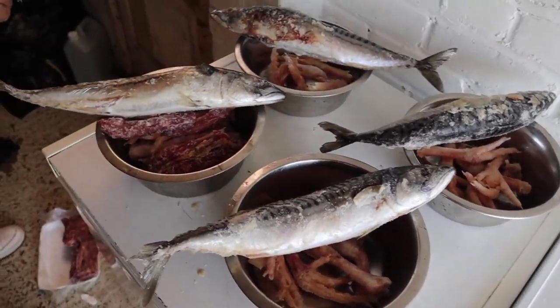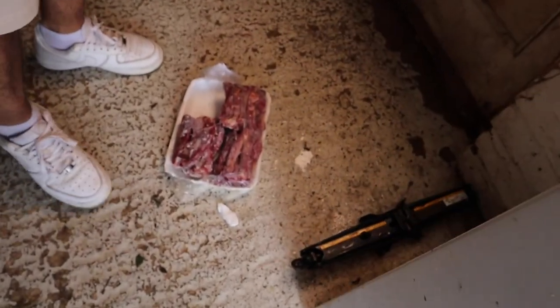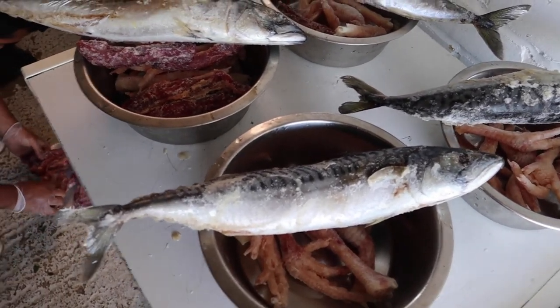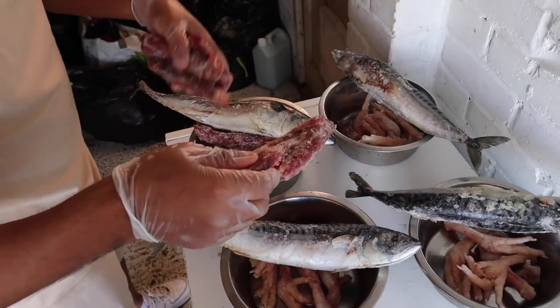It's a bit hard right now to smash this up. I should have put my mallet out but I got a bit too excited to record the video, so we skip that part.